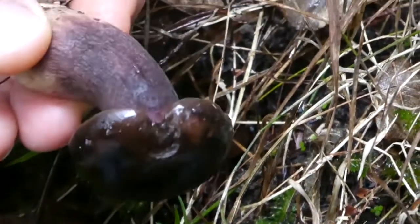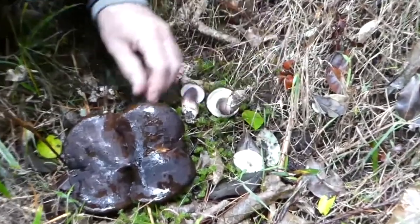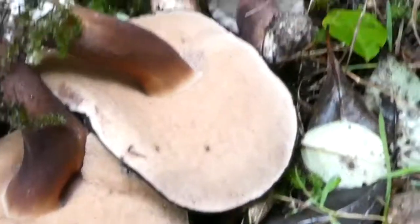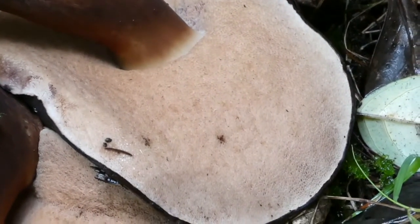They look like they'd be great to eat, but even though they're edible they are extremely bitter. The whitish pores of these little ones will eventually turn pinkish, and so the spore colour of these is probably a pinky-brown colour.